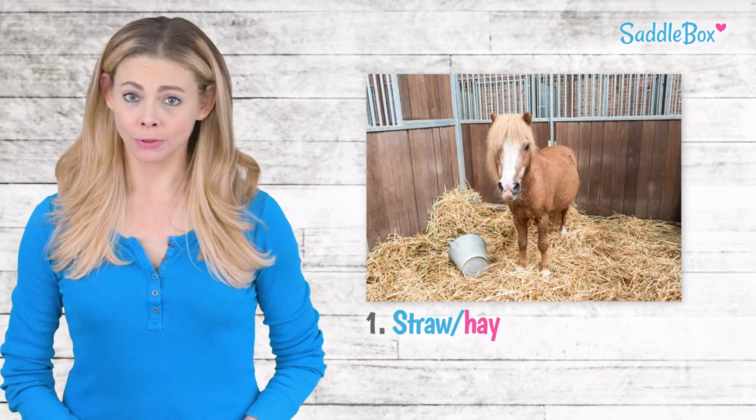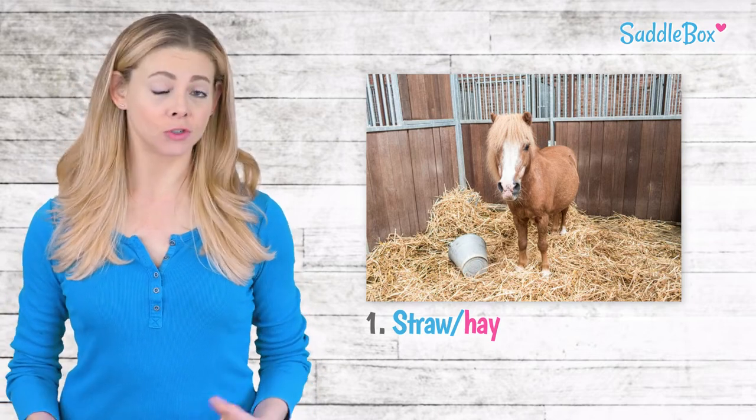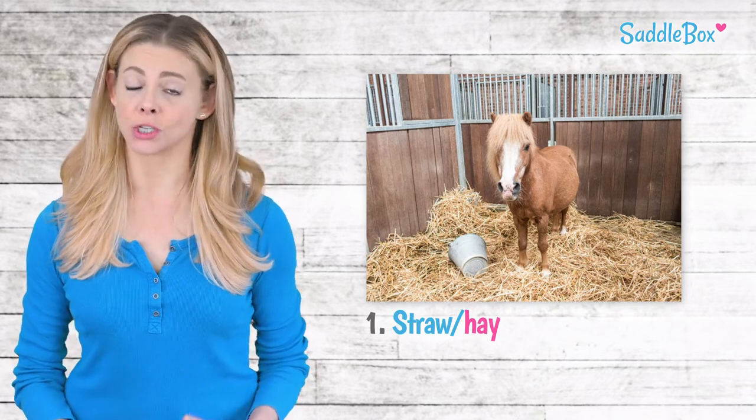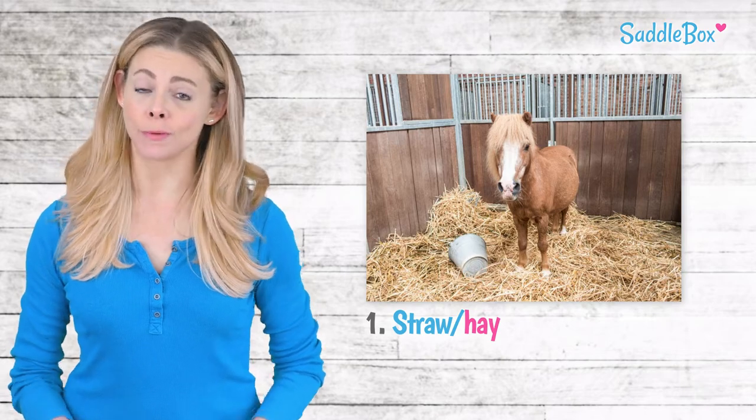Straw is a classic and very popular choice. You'll find it in stalls at breeding farms and racetracks. Since straw isn't very absorbent, it's often used as a mat to separate manure and urine, which can settle in the stall. It creates a thick layer that forms a barrier from the bottom.